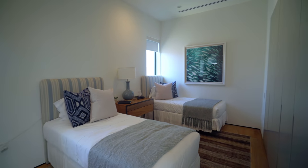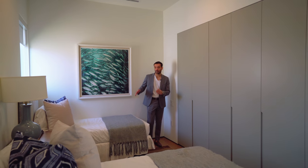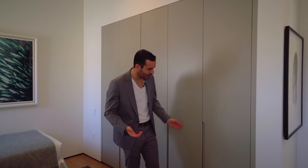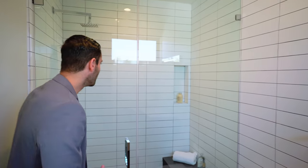Moving on to the other bedroom — this is actually the smallest of the three on this level, but still a good size. They managed to fit two single beds, figuring whoever buys it may have kids. There's a fun discussion about the cabinet handles — they look sleek and give dimension to the flat cabinets. Another walk-in shower with similar design to the other bathrooms — good size, natural light, checks all the boxes.